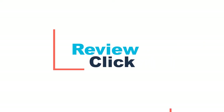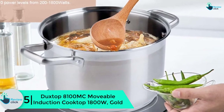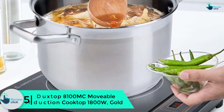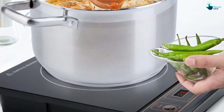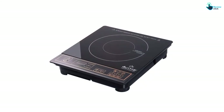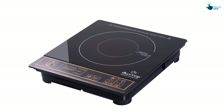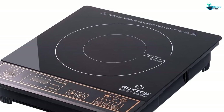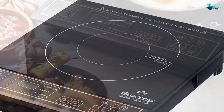Starting at number five, we have the Duxtop 8100MC movable induction cooktop, 1800 watts, gold. This countertop burner has been on the market for quite some time and still ranks among the best hot plates in 2020. The gold colored piece is very effective and energy-efficient at 1800 watts. It runs on 120 volts AC and features 10 temperature settings, starting from a low of 140 degrees Fahrenheit up to a maximum of 460 degrees Fahrenheit.